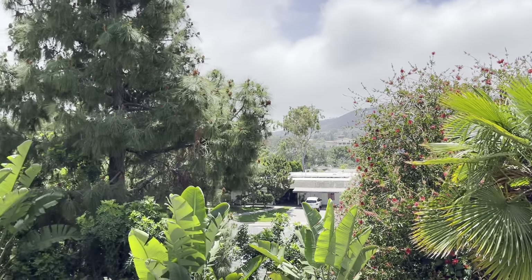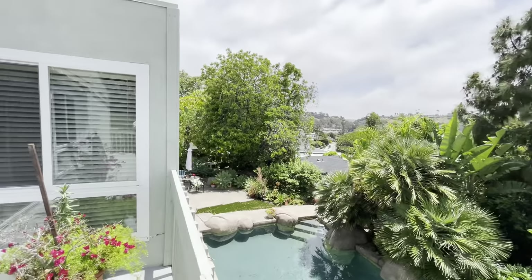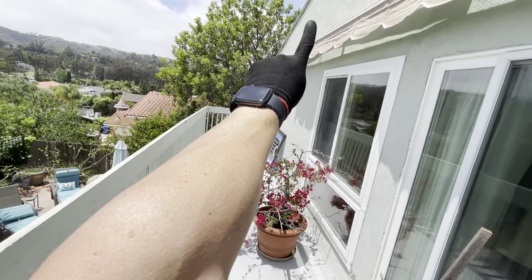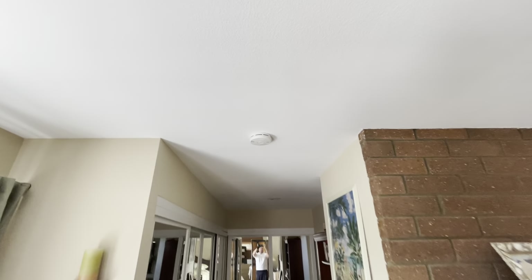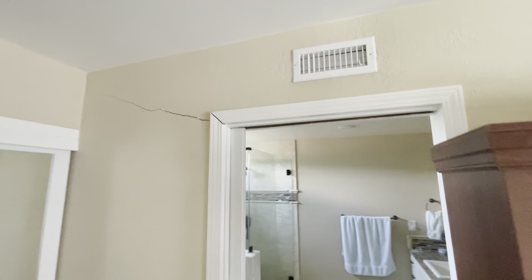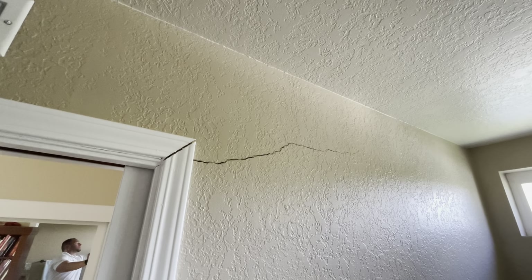Meanwhile, here's your view — the ocean is directly that way through that pass. The master is here, and that crack is right along the edge of this railing. At the edge of the railing there are some hairline cracks. Further down is probably the biggest crack in the house — continuing on, so that's something to consider.